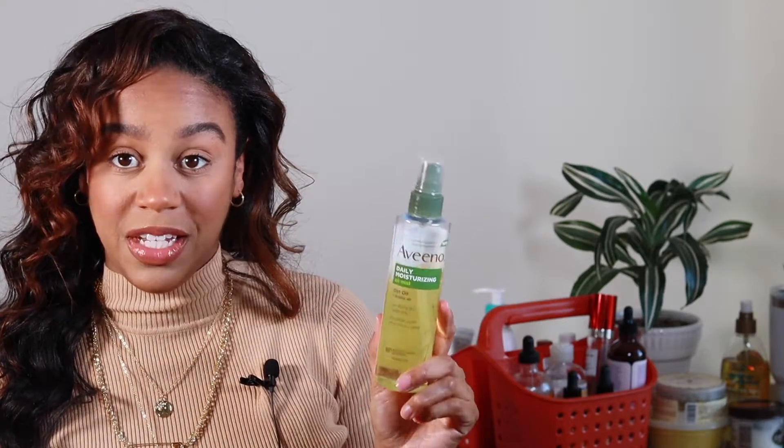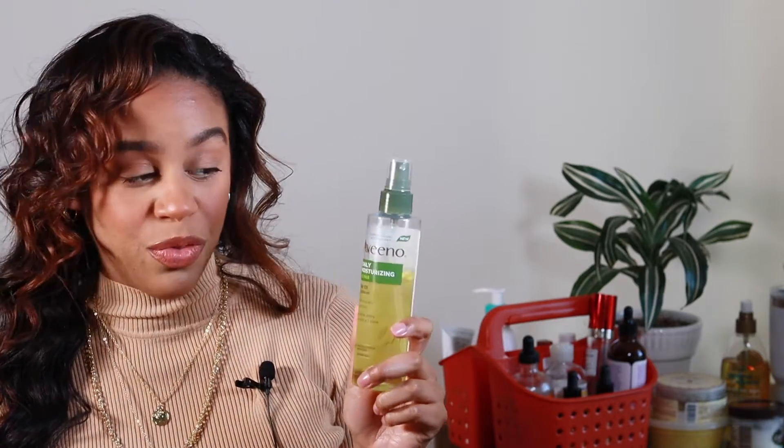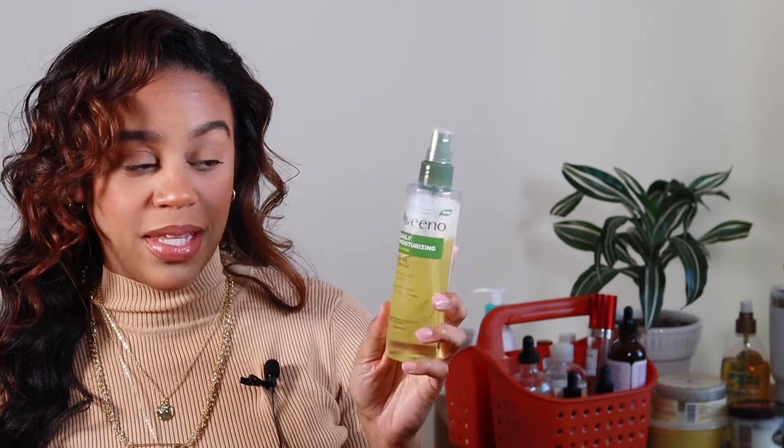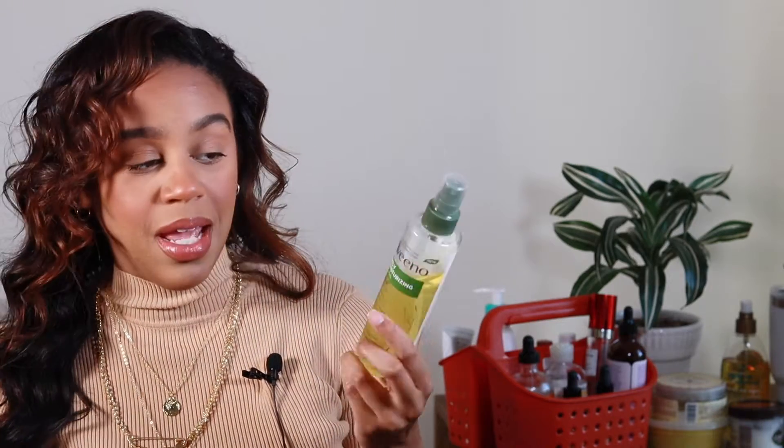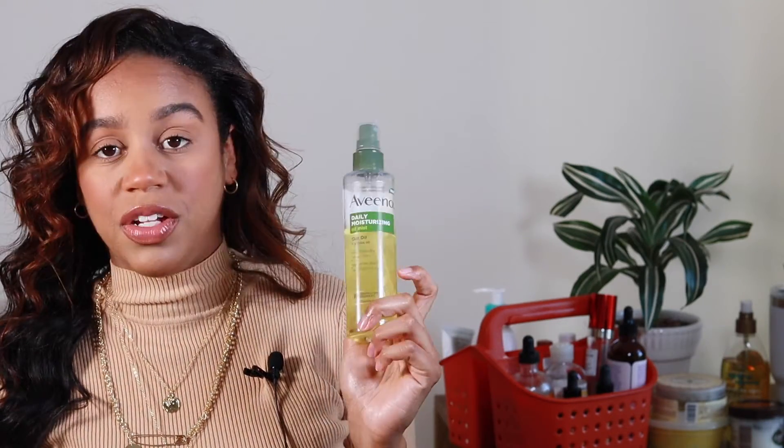The next thing is this Aveeno jojoba and oat oil. I never heard of oat oil until I found this at Walgreens, and it smells amazing. I like this one because it's a spray, which makes it pretty convenient to put all over your body. It says it's free of parabens, phthalates, mineral oils, silicones, drying alcohol, and synthetic dyes. It's hypoallergenic and suitable for sensitive skin. I love the new Aveeno restorative skin therapy line — it's very gentle and has helped keep my skin moisturized and not so irritated.